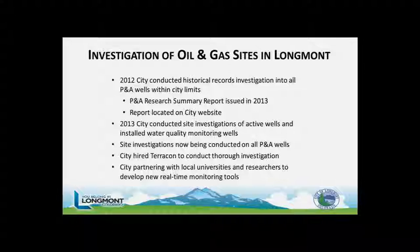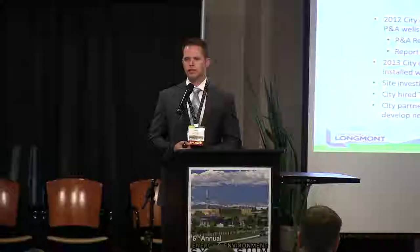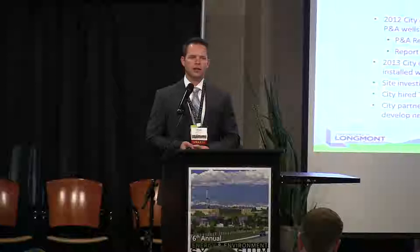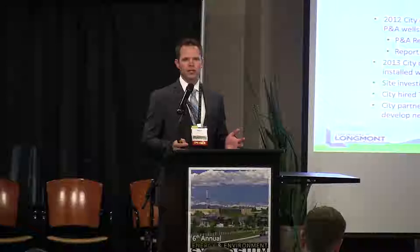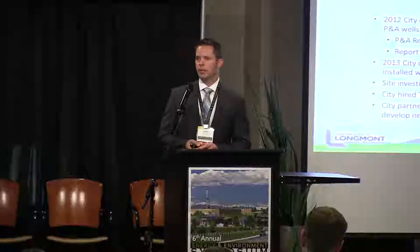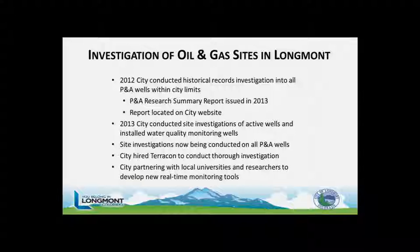Back in 2012, the City of Longmont identified that it didn't know very much about oil and gas facilities located within the city limits. They hired Terracon to do a records investigation — digging up all incident reports and documentation at the COGCC level as well as within city planning files — delivering that report in 2013, which is available on our website. Since then, we expanded from a records investigation to an actual environmental investigation with groundwater monitoring at all active wells. Within the past year, we've now expanded that to all oil and gas facilities.